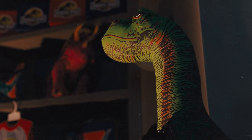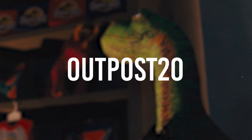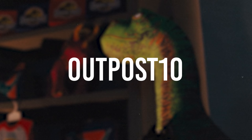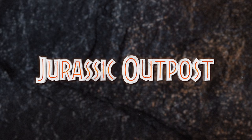The Jurassic Outpost store is open, selling Jurassic-themed shirts, mugs, masks, and more. Head to jurassicoutpost.com/store to check it out. Check the description for links to Zavi — use discount code OUTPOST20 for 20% off the Primal and Festival clothing collections, or OUTPOST10 for 10% off site-wide. As always, head to jurassicoutpost.com for more news and information.